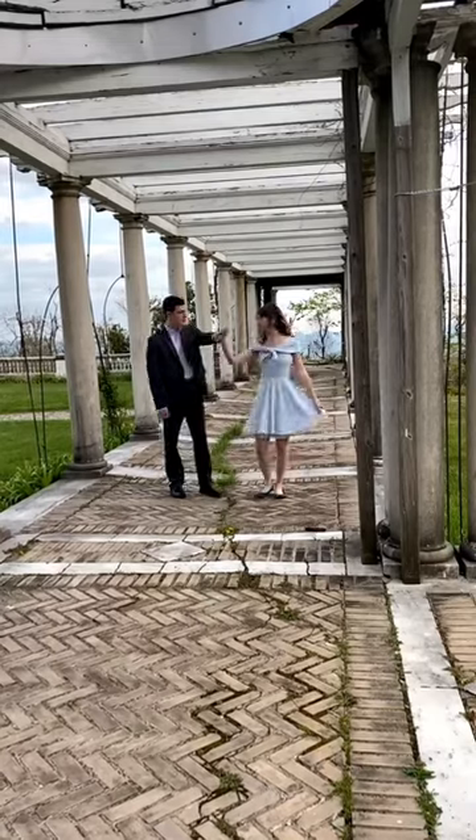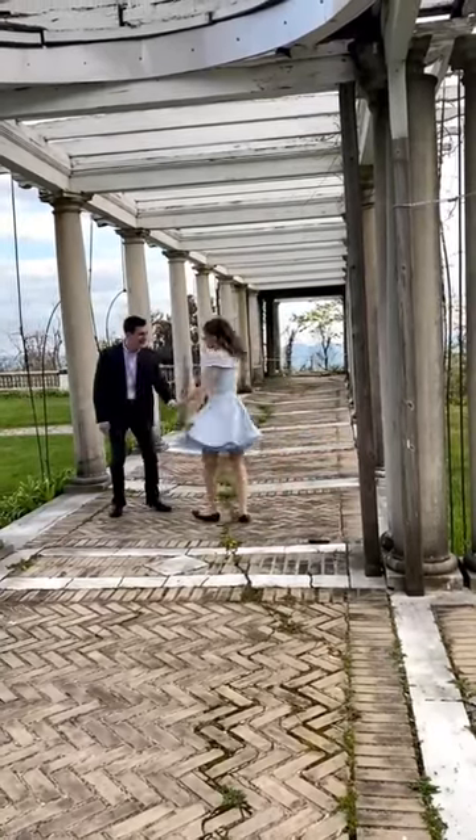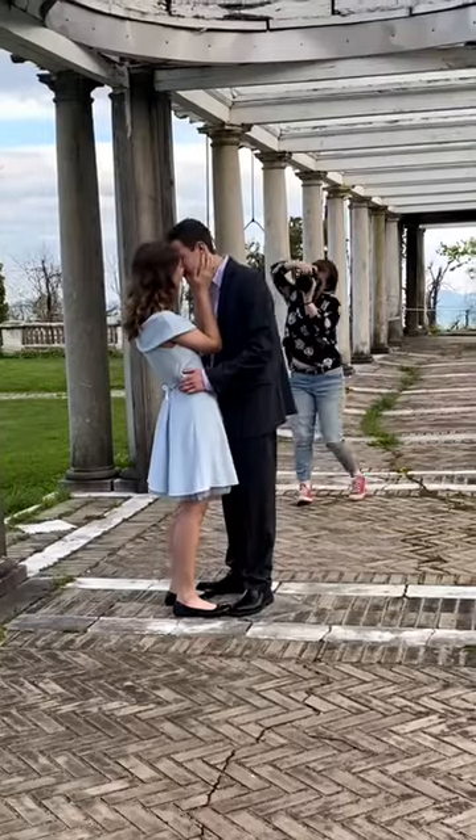We had to stay warm, so we went back into some twirling. I had them do some slow motion skipping and just kind of running past me a little bit for a fairytale runaway type vibe. Here's some of that.